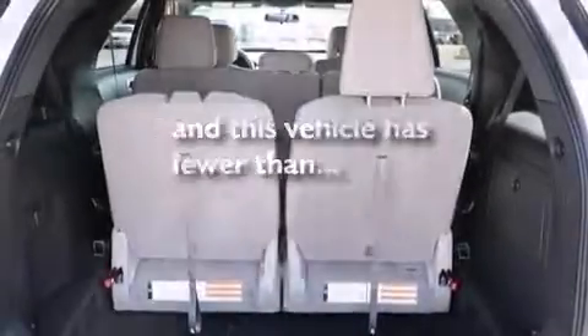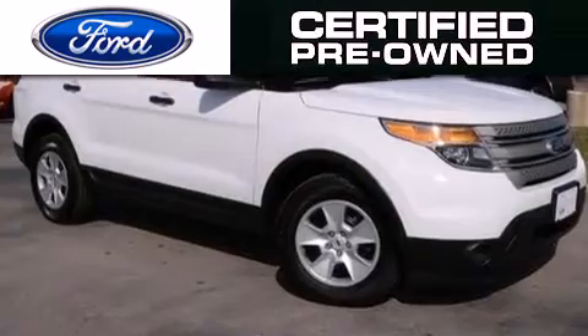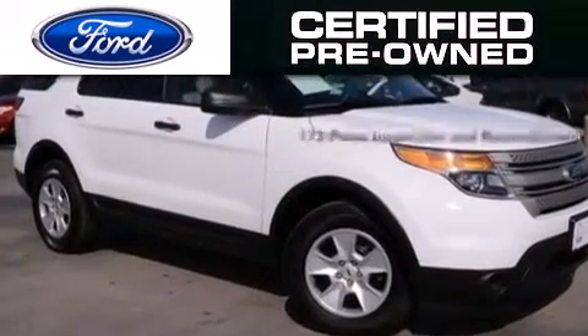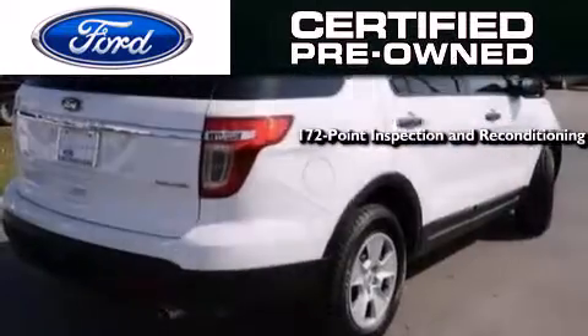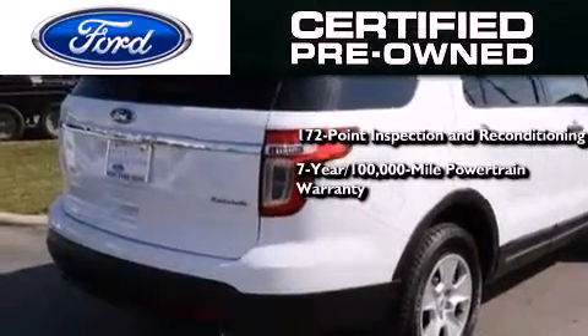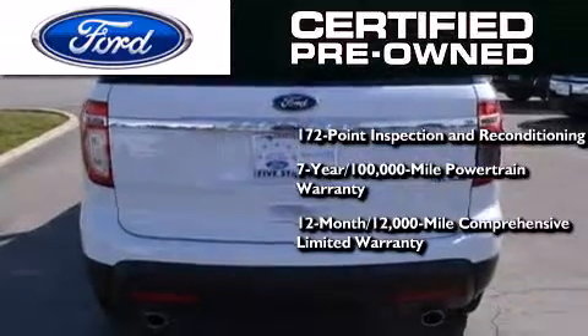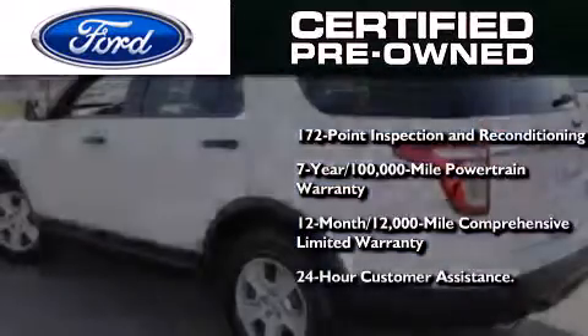This vehicle has fewer than 6,000 miles on the odometer. The Ford pre-owned certification includes a 172-point inspection and reconditioning process, a 7-year, 100,000-mile powertrain limited warranty, a 12-month, 12,000-mile comprehensive limited warranty, plus Ford Motor Company's 24-hour roadside assistance program.